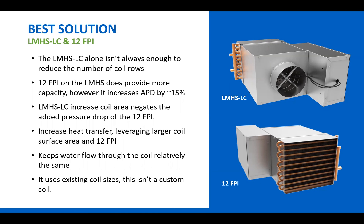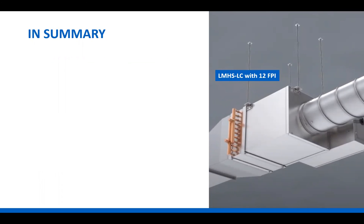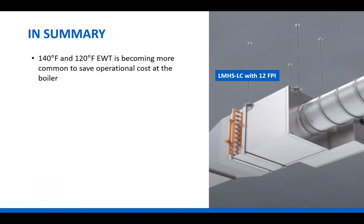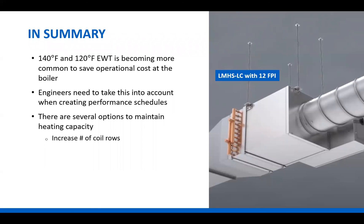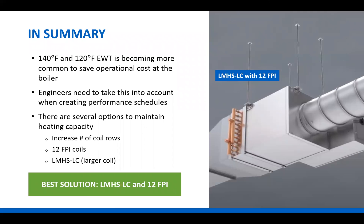This isn't a special terminal unit or a custom coil — we're really just taking two products we already have and combining them to create one solution. To sum it all up: lower hot water temperature is becoming more common to save money at the boiler. Engineers need to take this into account when creating performance schedules, as it makes a significant difference. Options to maintain heating capacity include increasing the number of coil rows, using 12 fins-per-inch instead of 10, switching to the LMHS-LC for the benefits of a larger coil, or — best of all — combining the LMHS-LC with 12 fins-per-inch.